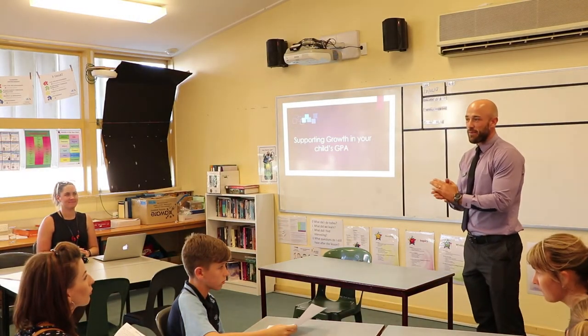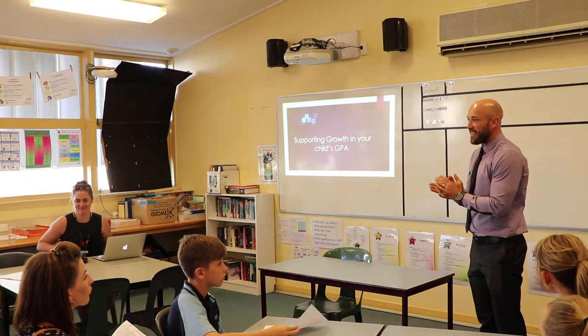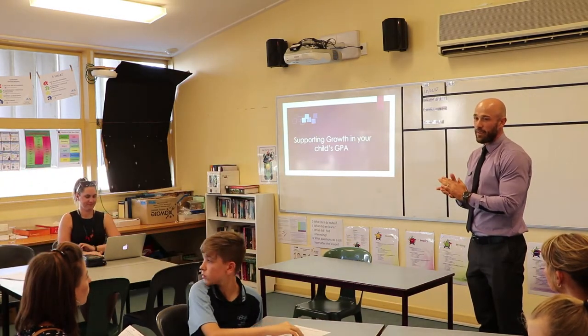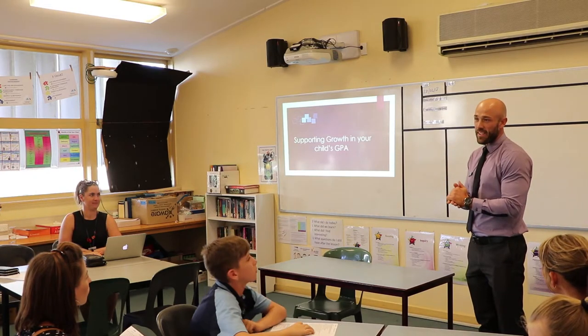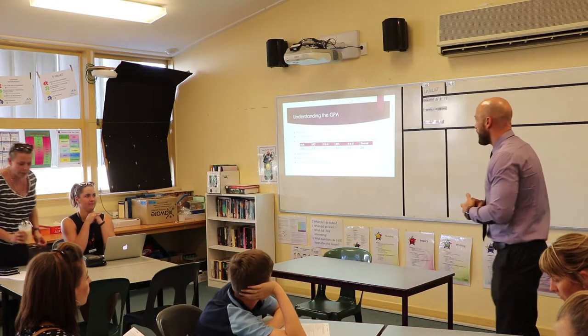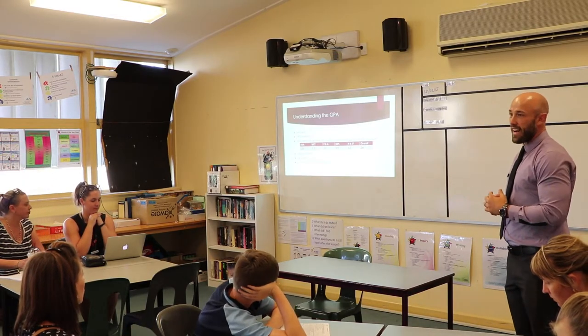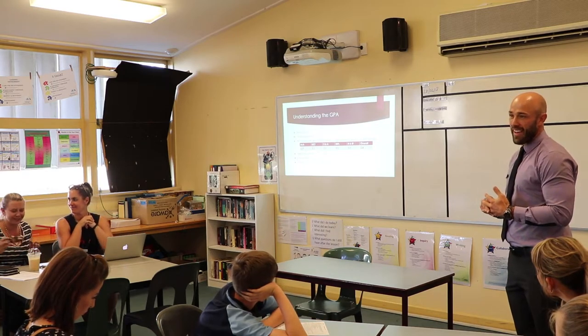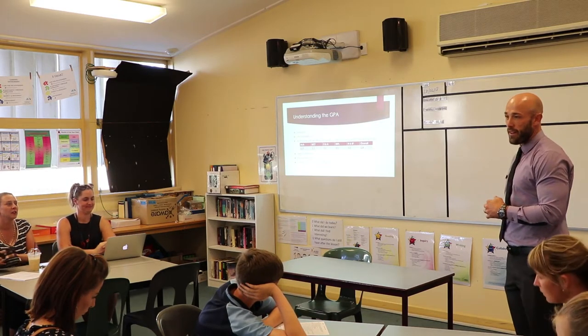We've got 15 minutes, so we'll make a start and get through the GPA — what it looks like and what you can expect to see within a fortnight when our first round of GPA is released to parents. It's out of four, so it's a scaled score. We expect every student who's working at standard to receive a 3.0.